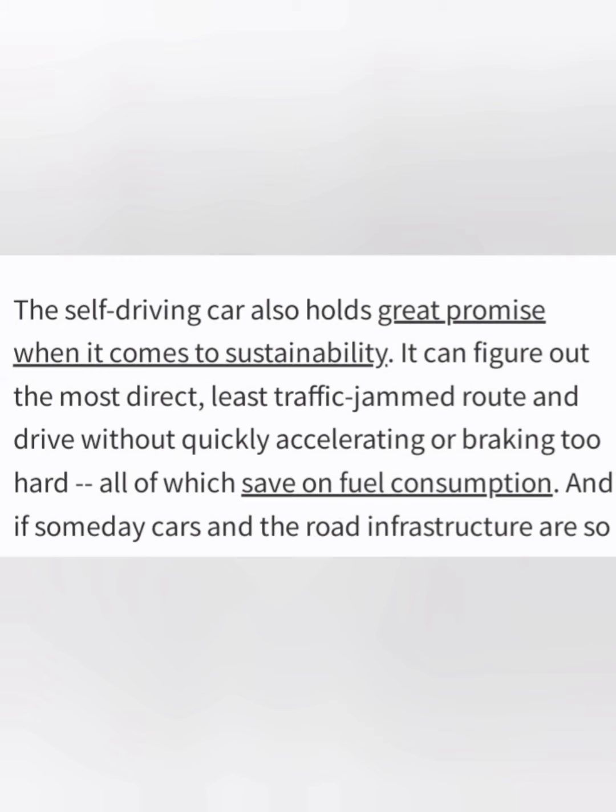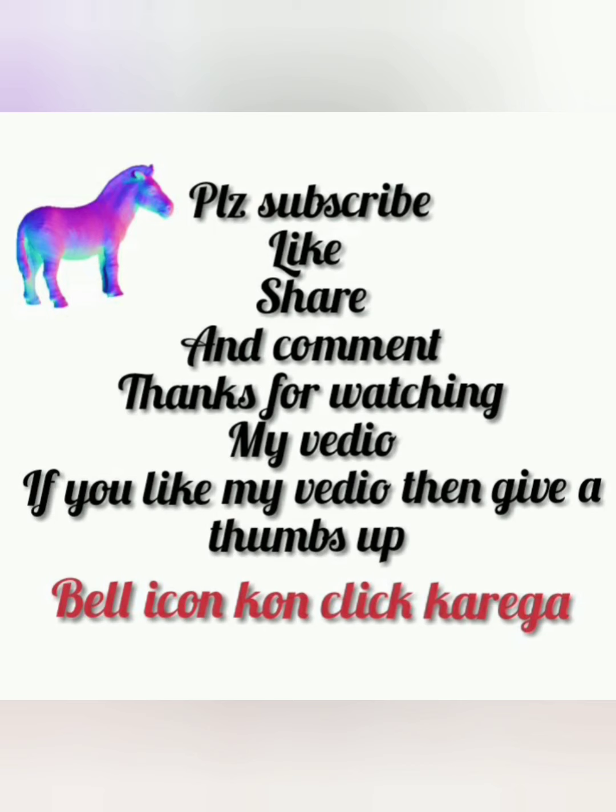Finally my video has come to the end. Please subscribe if you haven't done it, and hit the bell icon to never miss another update from my YouTube channel. I put a lot of effort to make my videos and share informative knowledge with you. Thanks a lot for watching. Please share it with all your family members, cousins, and friends, because there are many people who don't know about Google's Tesla cars. Stay tuned for my next upcoming videos and once again thanks for watching.